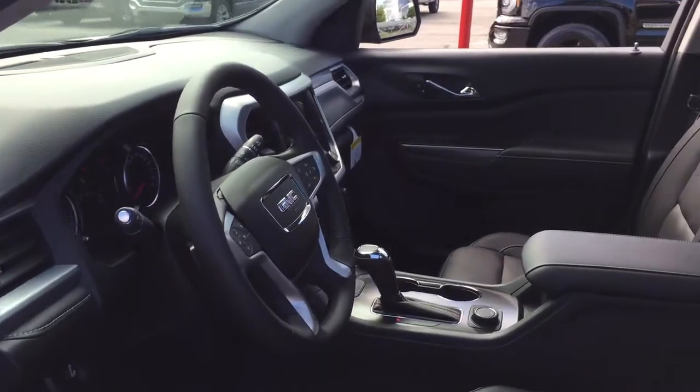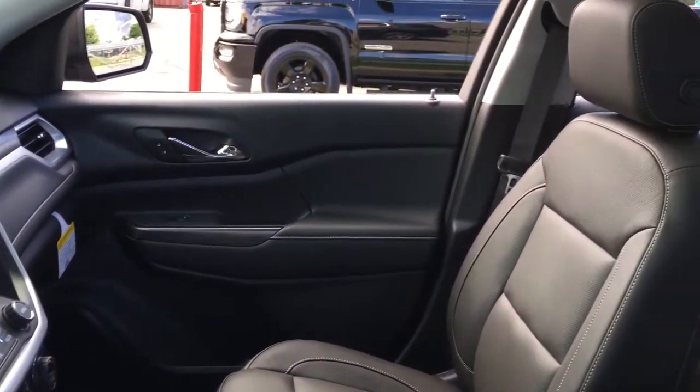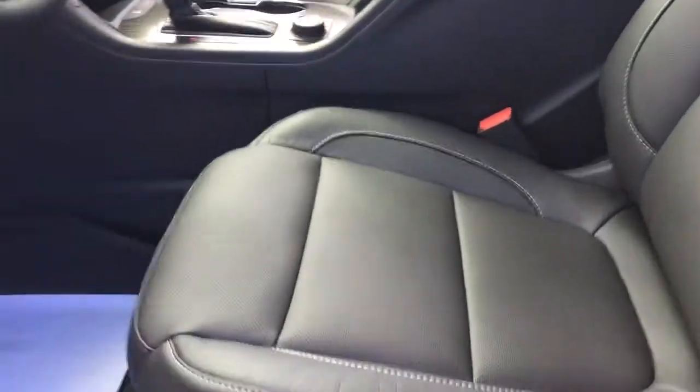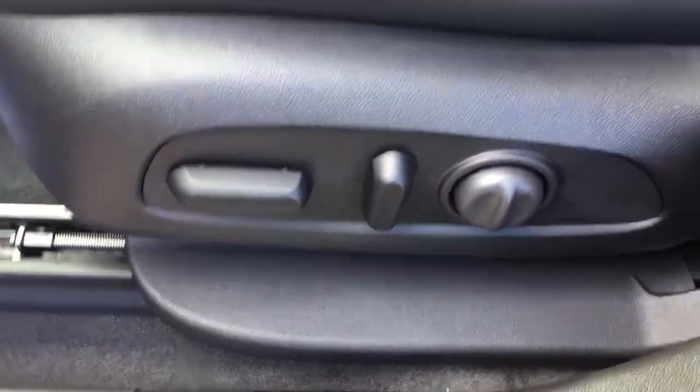I'm going to show you around the interior area of the vehicle before taking you through its tech features and amenities. First I'm going to mention the power adjustable seating that the driver's seat is equipped with, and then I'm going to show you a couple of things on the driver's side door before I shut it.